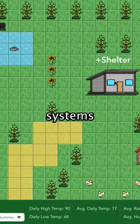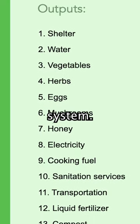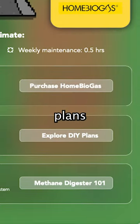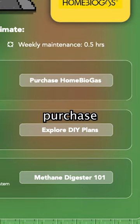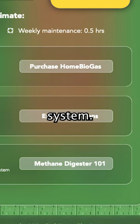You drag and drop different systems that best work in your climate, and the Sim will show you the inputs and outputs to expect from each system. Each system has links to DIY plans to build it, direct links to purchase the systems online, and a link to our course to learn more in-depth knowledge about each system.